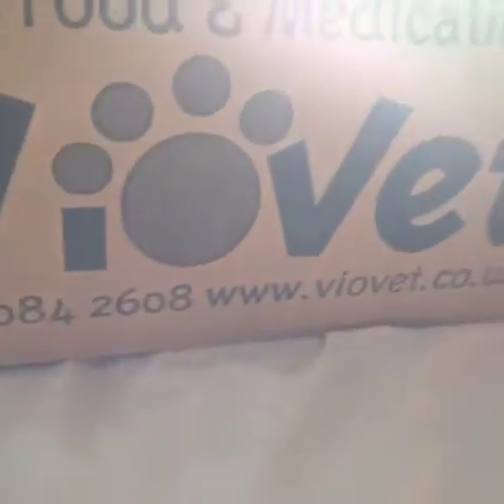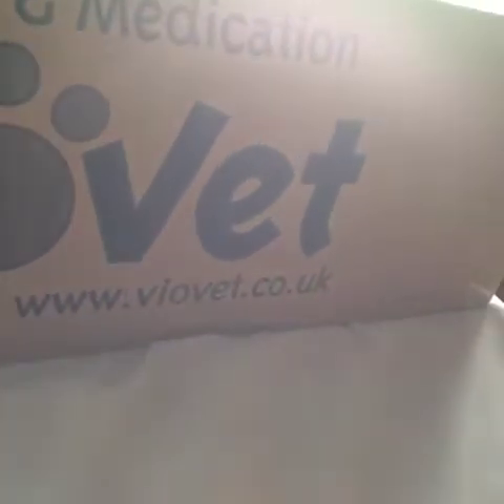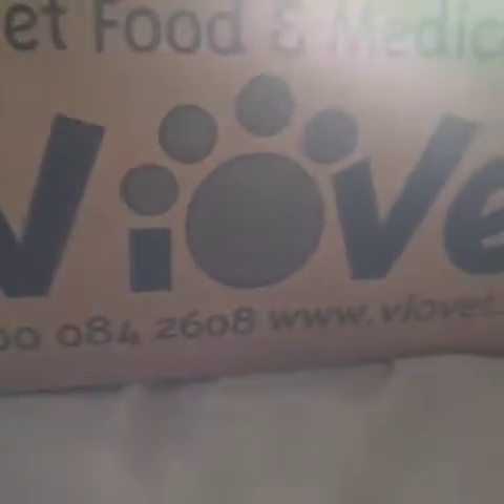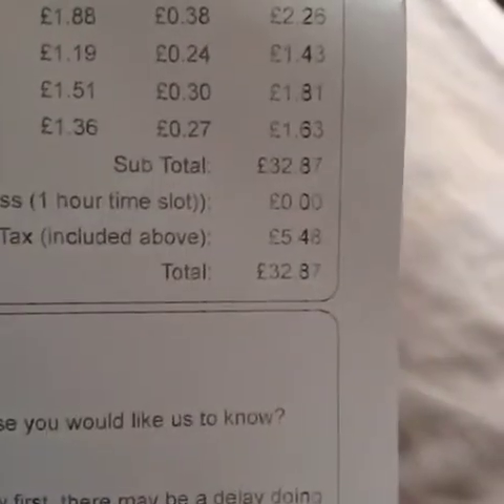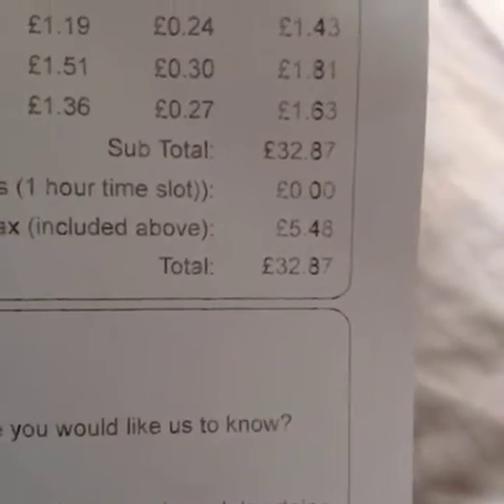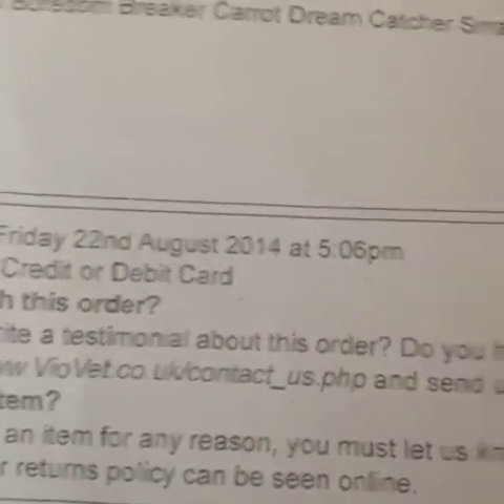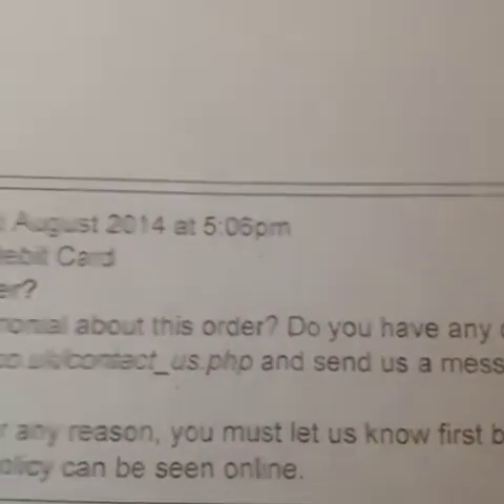Hey guys, it's Lucy and today I have a ViaVet haul. I've been wanting to order from ViaVet for a while, especially getting new pets. In total we spent £32, and I ordered this on the 22nd of August last week and it came in a week, which I think is not bad — probably because of the weight.